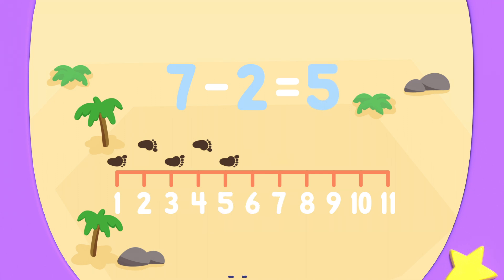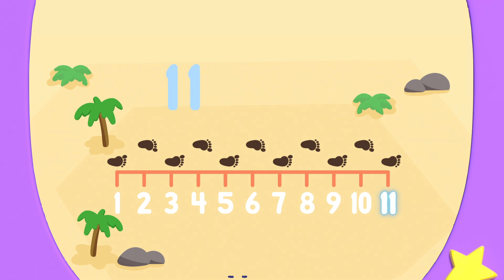Next, Redbeard needs to walk six steps forward and one step backward. Six, seven, eight, nine, ten, eleven. And one step backwards. That is ten. That means Captain Redbeard needs to take ten steps in total.